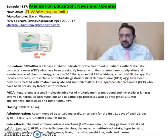It's also used for locally advanced, unresectable, or metastatic gastrointestinal stromal tumors (GIST) who have been previously treated with imatinib mesylate and sunitinib malate.